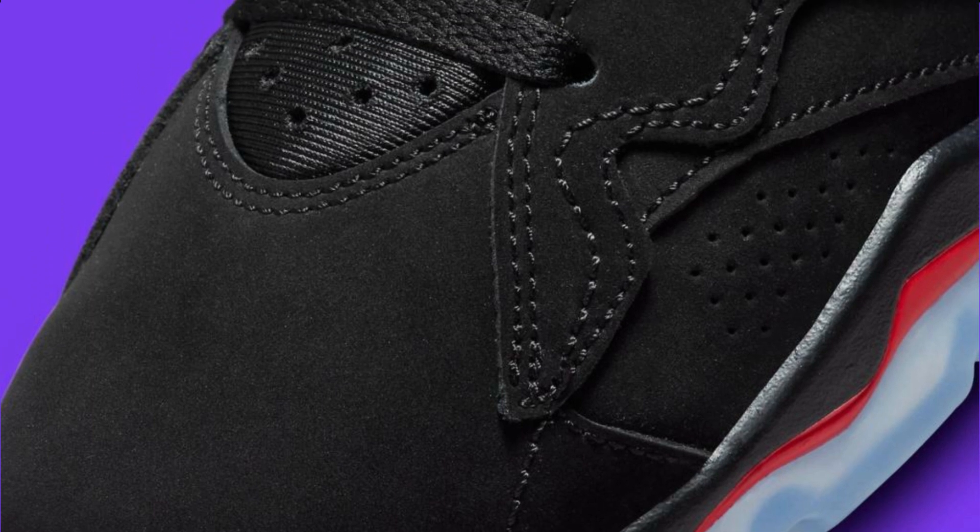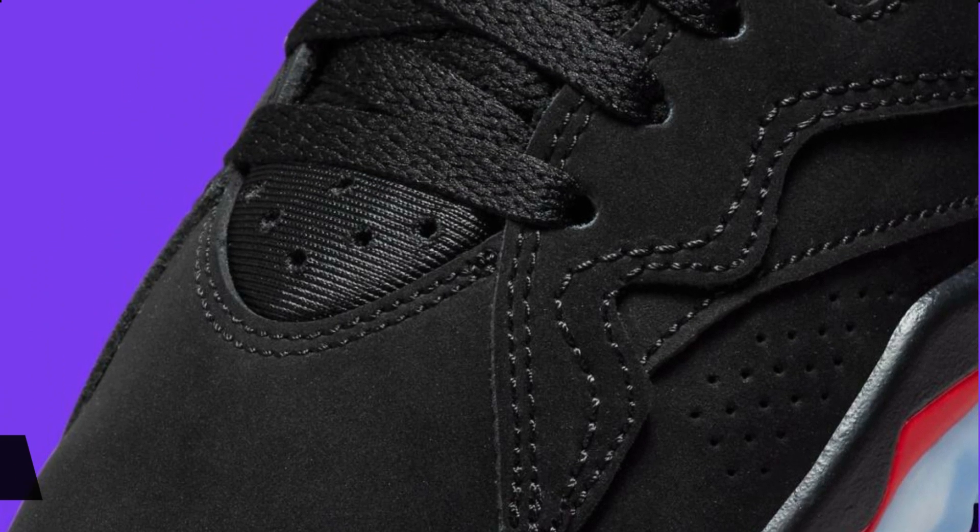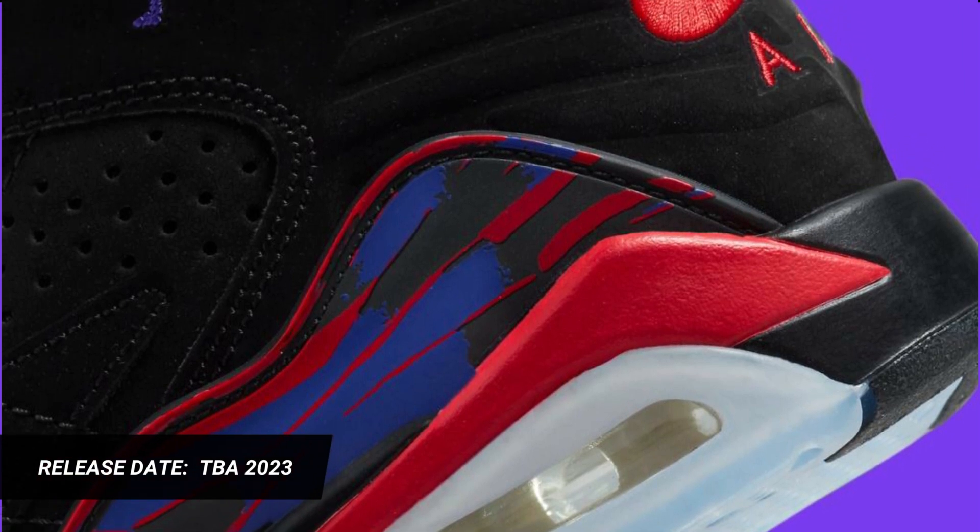Look for the Jordan MVP 678 in the Raptors colorway to release in the coming months at select retailers and nike.com.